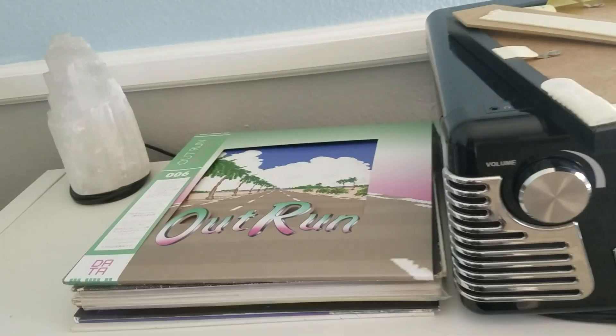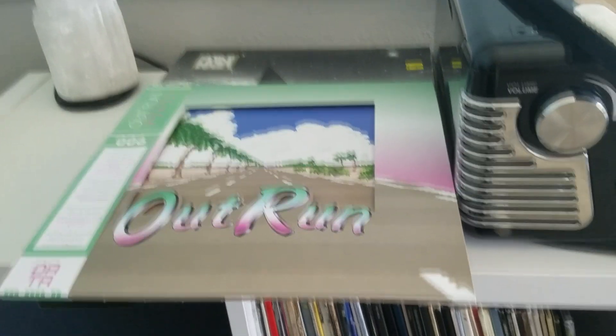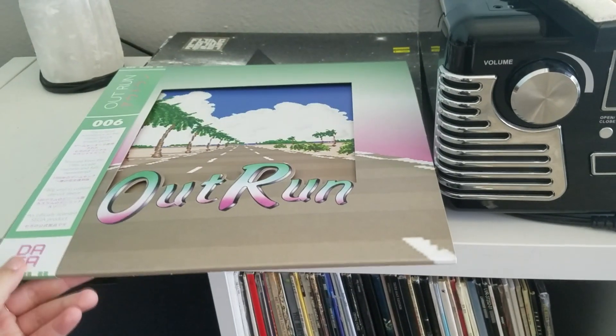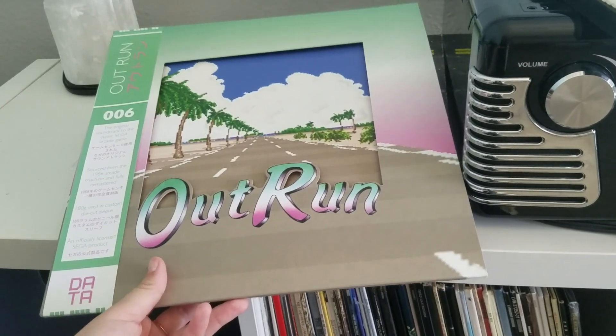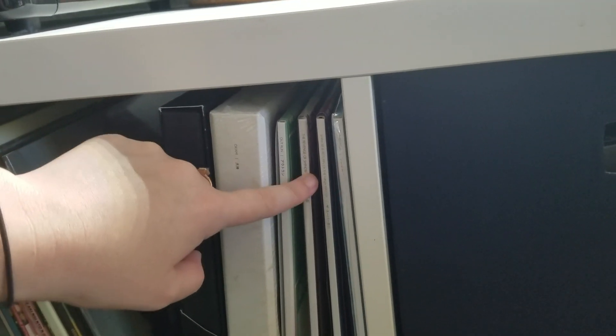We were listening to records the other day and I was thinking of talking about them while I put them back. This is an Outrun soundtrack from Data that my boyfriend got — we were listening to all of these over the 4th of July weekend. It was very 8-bit, glitchy Outrun. We've got some other ones from other games — I think the Shinobi soundtrack, Revenge of Shinobi. My boyfriend's really big into game soundtracks. This is the Okami soundtrack on vinyl.